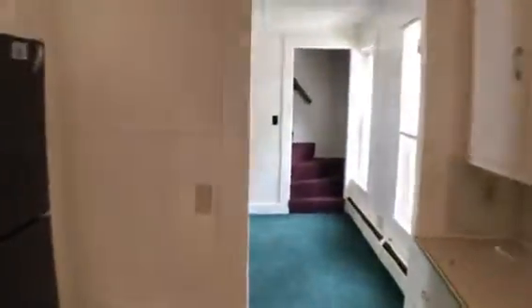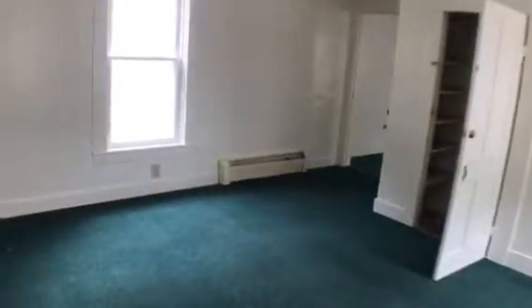We come into the living area. Nice big living area.